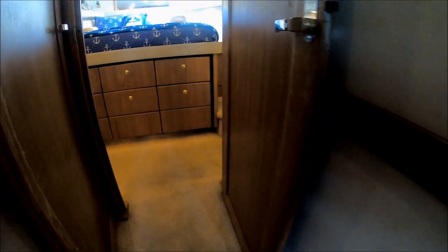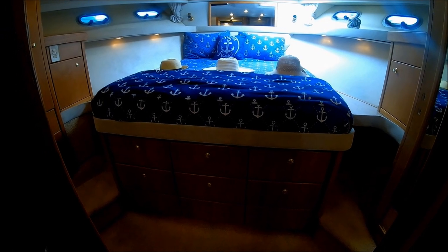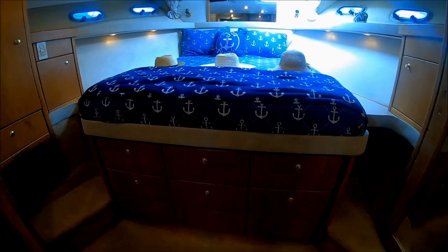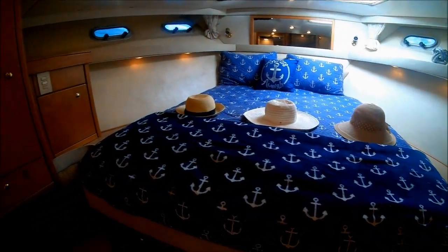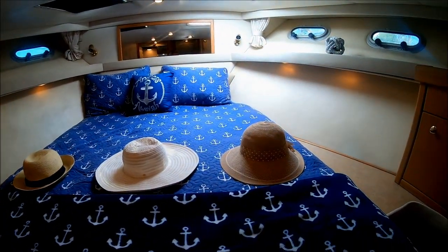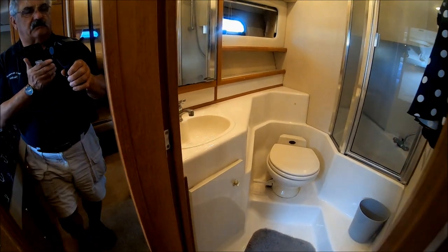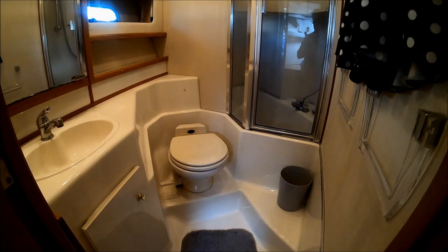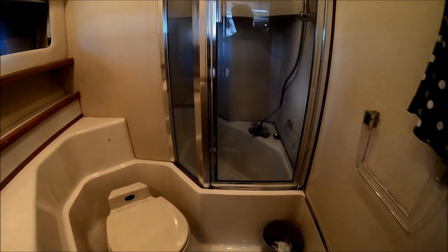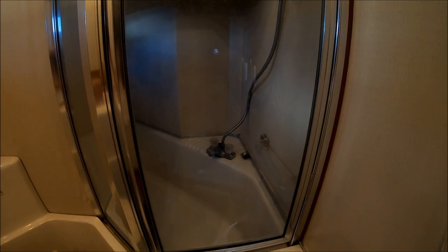Moving forward and up two steps, we see our master suite. We've got an island bed easily accessible from both sides, drawer storage underneath, and multiple hatches for light. We have hanging lockers off to both sides. Circling around, the master suite has its own head — fully lined fiberglass, glass, vented, with a vacuum flush toilet. And something very nice: in this shower stall we even have a tub. All we need is a couple of jacuzzi nozzles and we are all set.